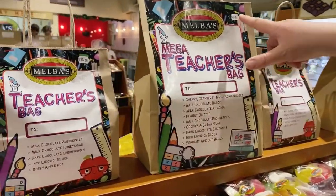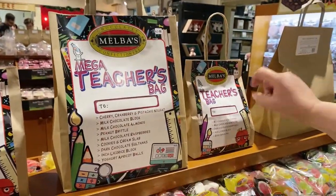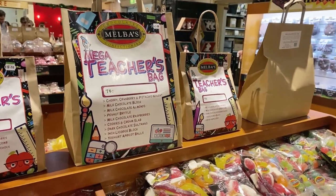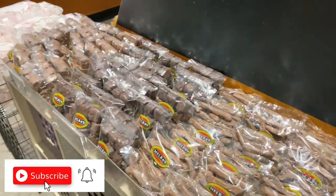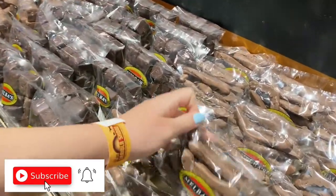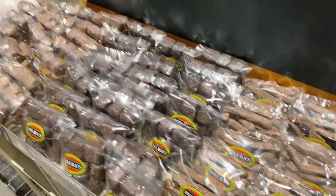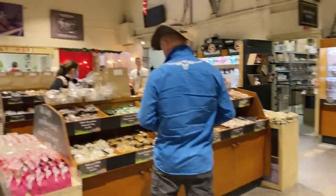Aww, they've got little texture packs! Forty dollars for a big one, fifteen dollars for a mini one. Do you like snakes covered in chocolate? Chocolate-covered snakes are seven dollars for 200 grams.